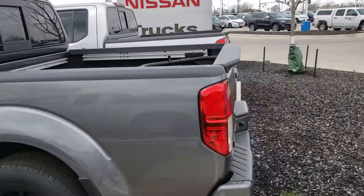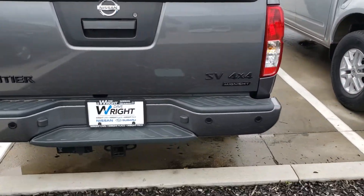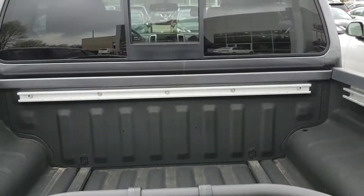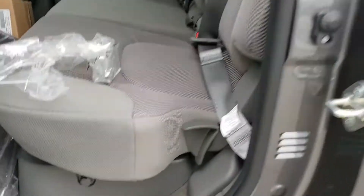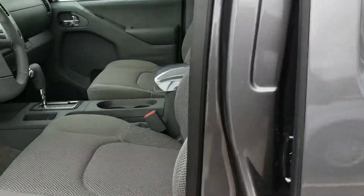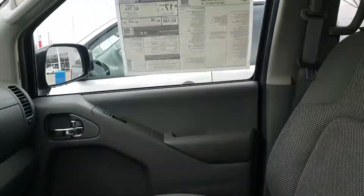So this is the Frontier SV Crew Cab Midnight Edition. As you can see, a lot of the chrome accents have been replaced with Midnight Edition accents as well as badging, but it is still a really functional truck. It's got the utility package, so you get the spray-in bed liner, the fold-out bed extender, and full-size doors back here. This is great because it still comes with the underseat storage, and unlike a lot of Midnight Editions, it doesn't come with black cloth seats, so you don't have to worry as much about overheating inside the truck.